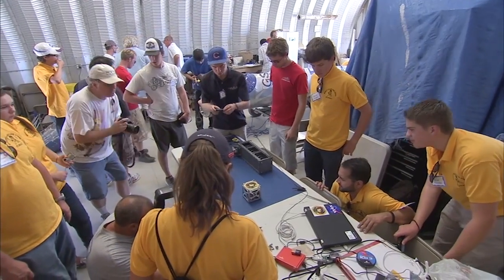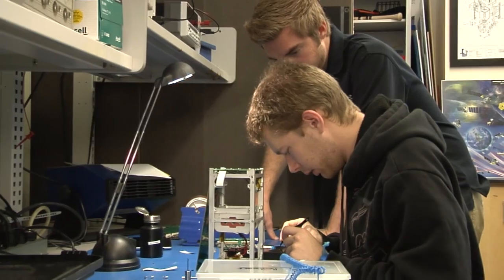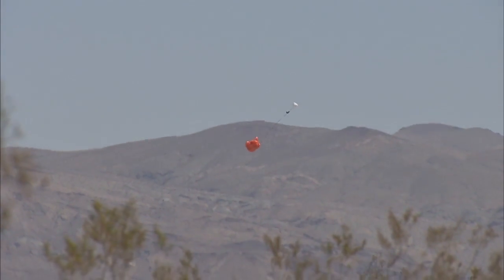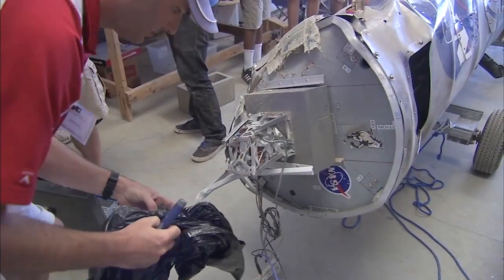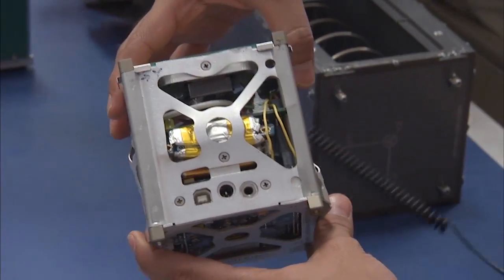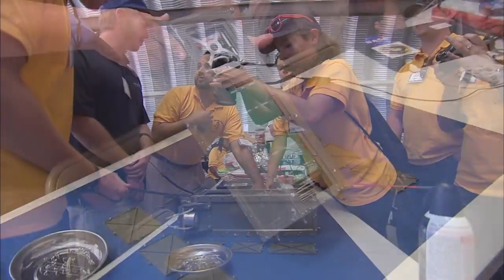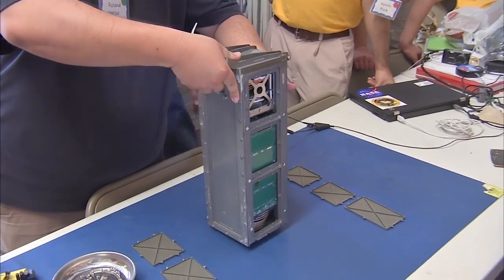The students went through the same processes NASA developed during decades of cutting-edge space missions. So even though the booster's flight didn't go exactly as planned, the engineers were still able to recover their payloads and record important data. By trying out experimental systems on small, inexpensive satellites, NASA hopes to show spacecraft designers better ways to build other satellites.